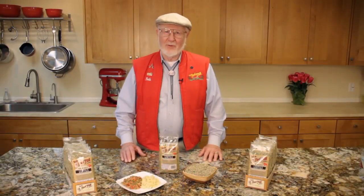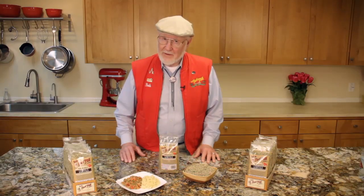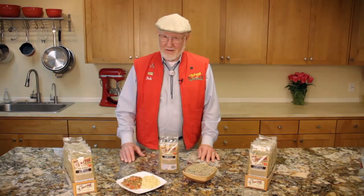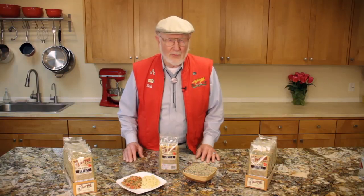Hi, folks. I'm Bob Moore, founder of Bob's Red Mill Natural Foods. Most people know us for our stone-ground flours and whole grain foods, but that isn't all we offer. We also have a marvelous assortment of dried legumes. Our almost 40-year association with the farmers of eastern Washington, Idaho, and Oregon, who grow some of the best beans and lentils in the world, makes legumes a natural fit for us.